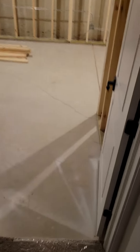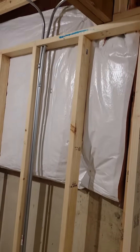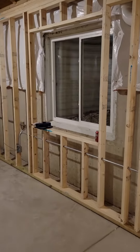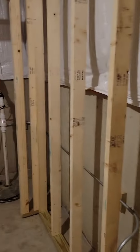Heading to the basement on Rock Drive to check out the framing and the locations for the electricity. Conduit everywhere.